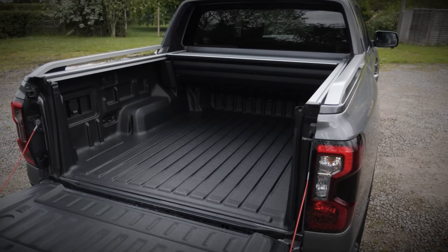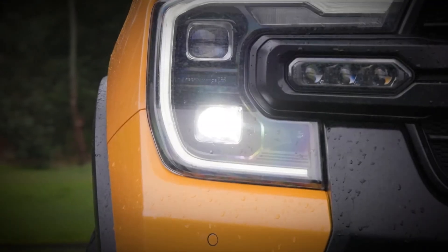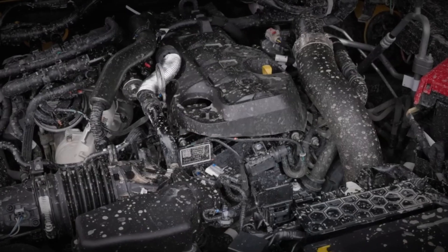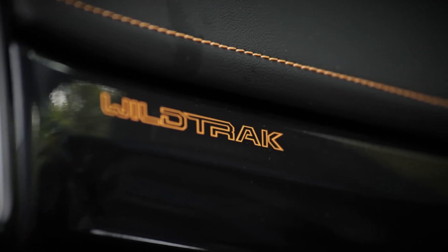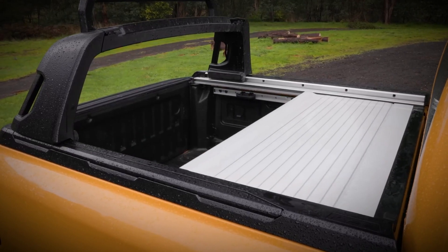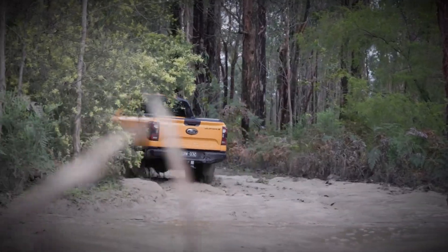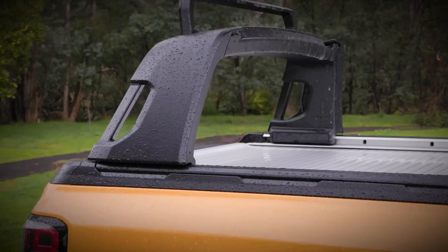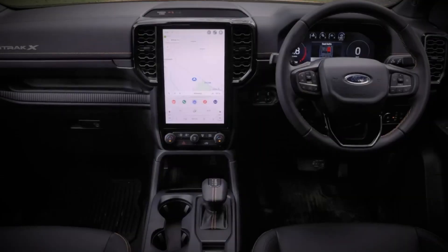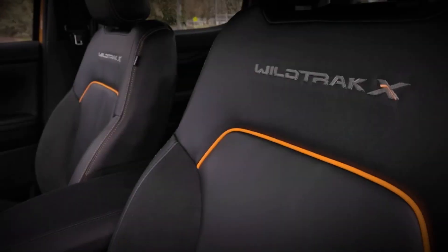When it comes to powertrains, there's nothing mid-range about what's on offer. Wildtrak models are exclusively automatic, with the option of the 202-brake-horsepower 2.0-liter twin-turbo diesel, as well as a 237-brake-horsepower 3.0-liter V6 diesel. Both engine options are paired with Ford's 10-speed automatic transmission and feature a four-wheel drive system. This system can seamlessly shift from 2WD to 4WD when necessary, and a rotary controller on the center console allows for the selection of 4WD and low-range gears.